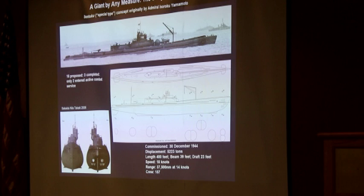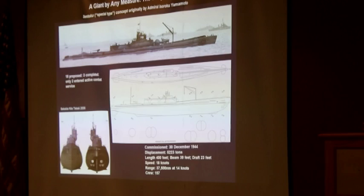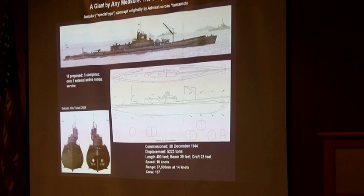This idea of a very large submarine that could launch not just observation planes but strike planes actually goes back to Admiral Yamamoto. But in general, this is the story of a little too little, a little too late. Eighteen were planned, only three were ever completed, and only two went into active combat service in the last days of World War II. We don't know that it would really have changed anything if they had been able to successfully strike.